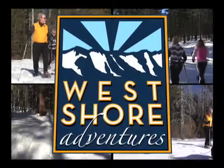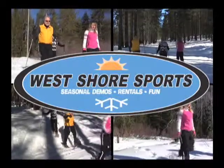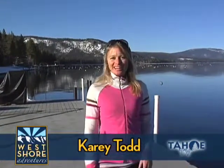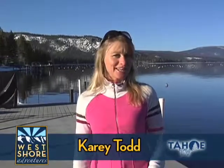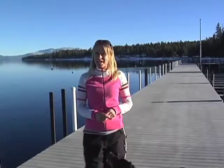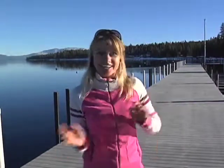Welcome to West Shore Adventures brought to you by West Shore Sports on the magical West Shore of Lake Tahoe. I'm Carrie Todd and in this episode we'll explore the quiet splendor of the West Shore on snowshoes. Our base camp and outfitter is West Shore Sports. Let's go get set up with some gear and get out there.